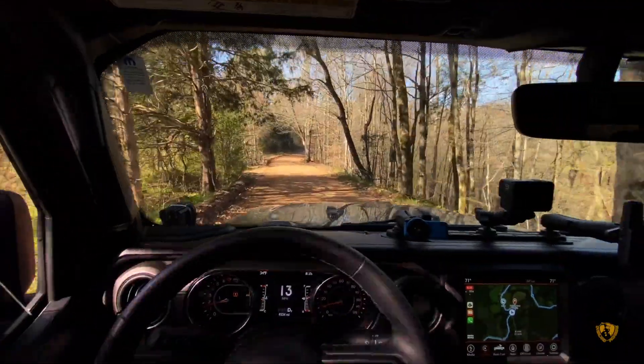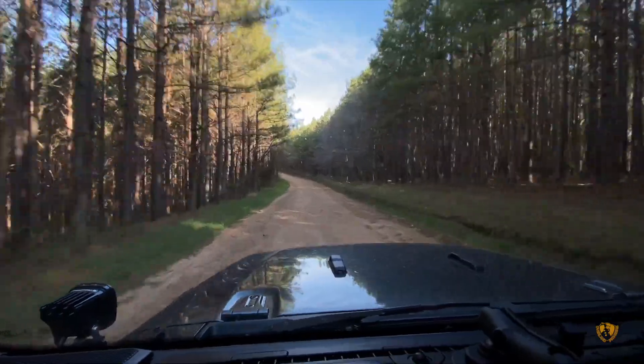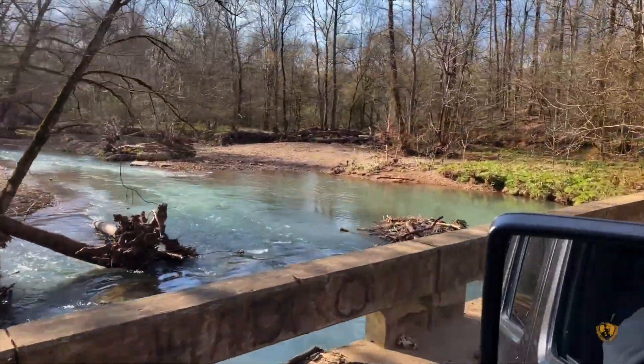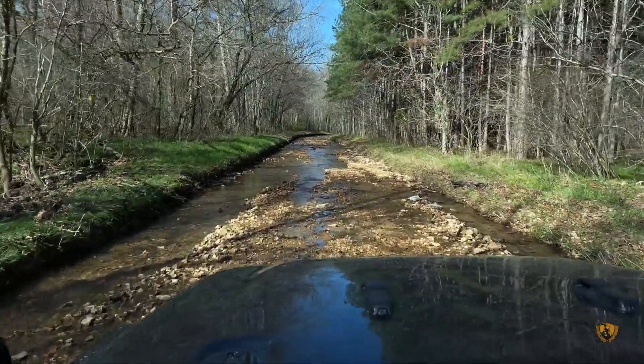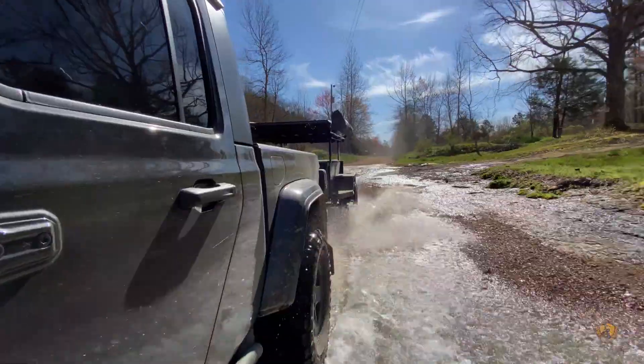The trails on the west side of the state are a mix of forestry roads, roads that follow creeks, roads through creeks, where the roads were creeks — but all around beautiful and relaxing.